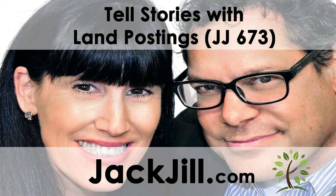Jack and Jill here. Hi. Welcome to the Jack Jill Show, entertaining real estate investment talk. I'm Jack Brutella. And I am Jill DeWitt, broadcasting from sunny Southern California. Today, Jill and I talk about telling stories in your land posting. It's really how you sell real estate, this subcategory or subasset of real estate anyway.